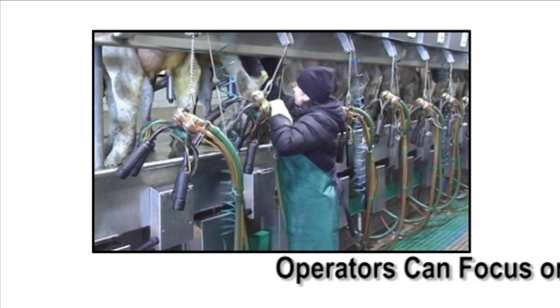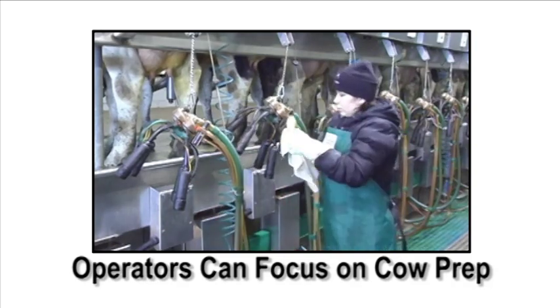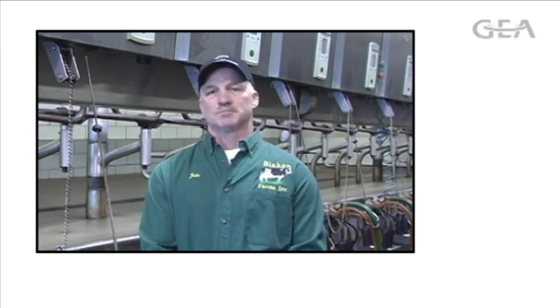Automated post dipping also allows the operators that are in the parlor to spend more time focused on proper cow prep. The Apollo system has allowed our milkers to spend more time prepping the cows — they're not as rushed to run over to the other side and get the cows dipped. They're more focused on what they're doing, and in my opinion, that prep time is the most important part of milking anyway, so they're doing a better job there.